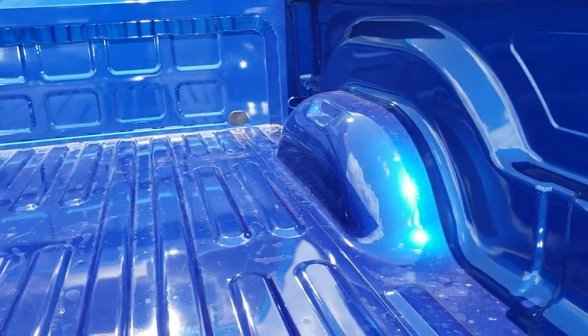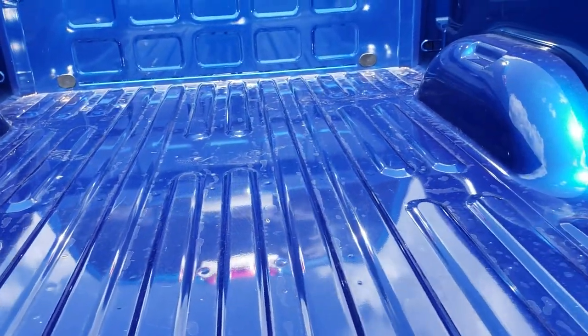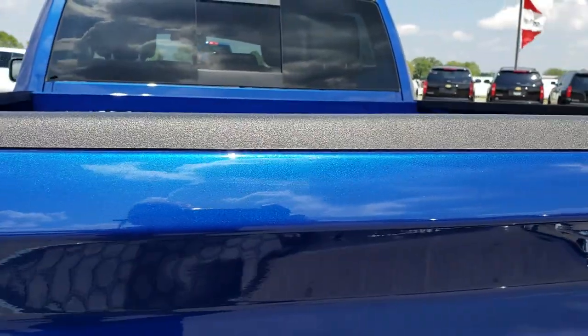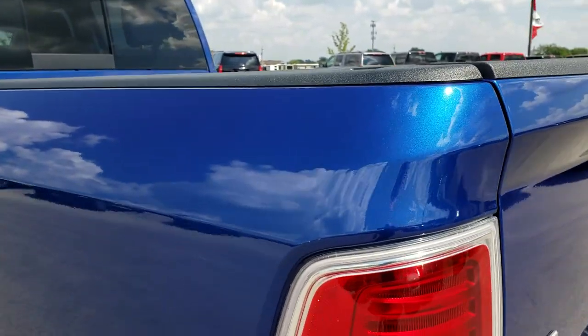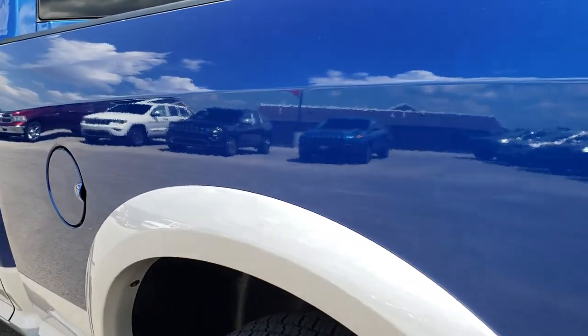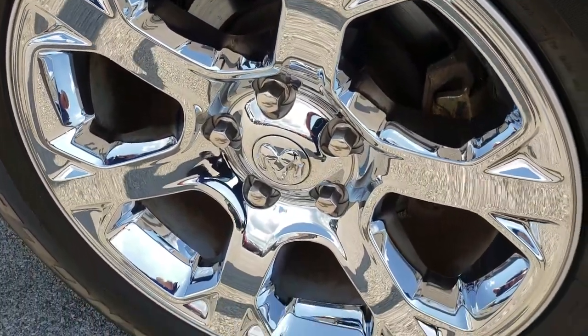The bed is in excellent shape — looks like it's hardly ever been used, just a couple of light scuffs. You can really see that pearl flake in the blue streak paint. Going down this side of the truck it's just as clean as the passenger side. I didn't see any dents or dings on this box, and this back rim is in nice shape as well.